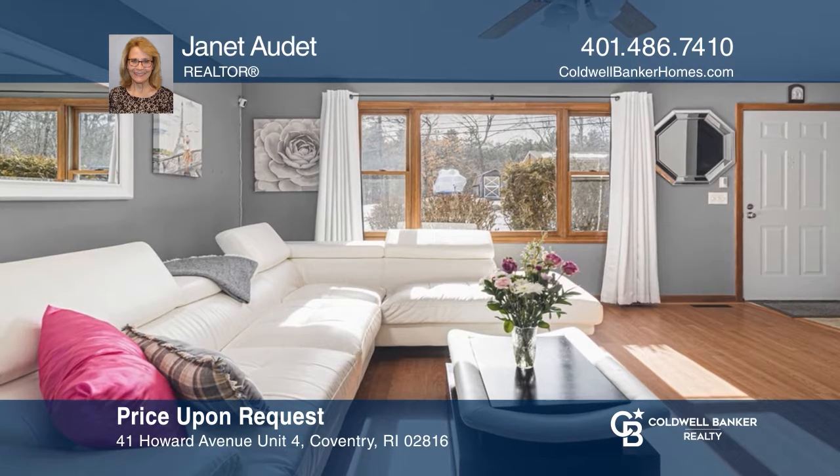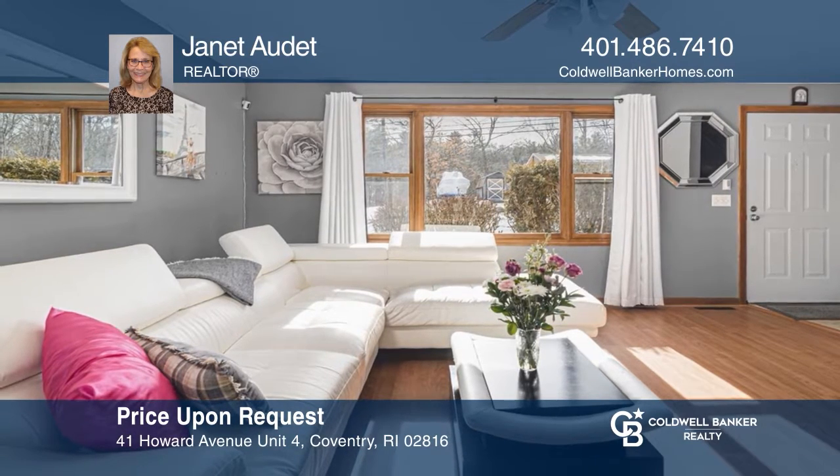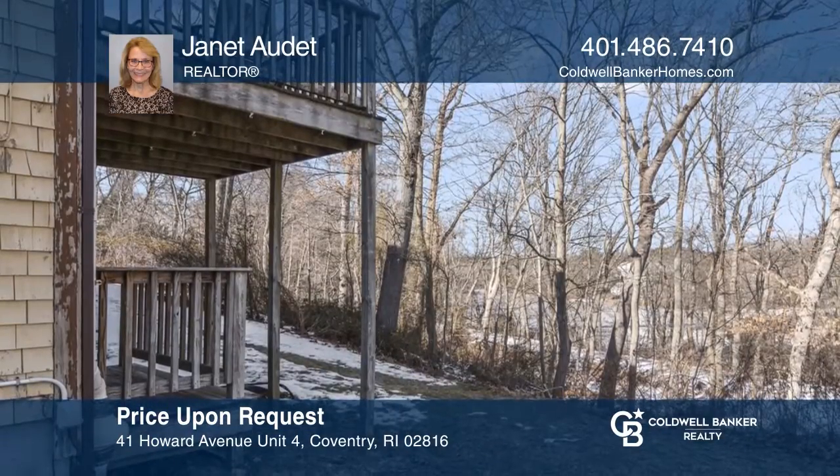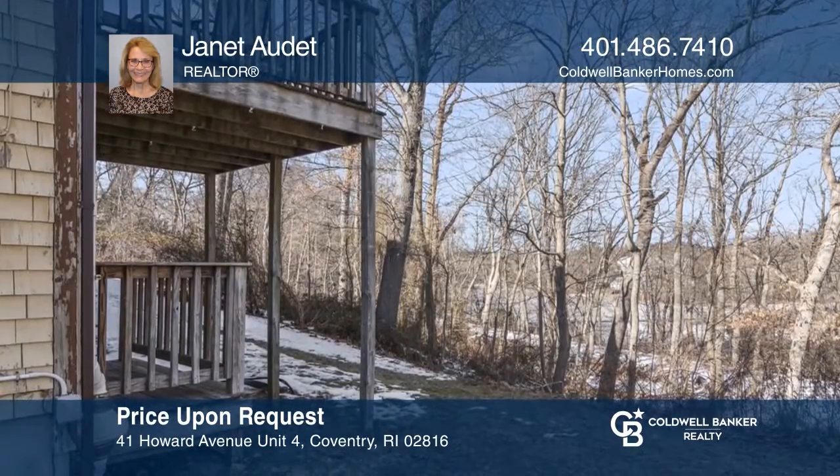This lovely end-unit townhouse-style two-bed, one and one half bath condo has an upper-level deck and a backyard overlooking waterfalls. Schedule a showing with Janet Audette today.